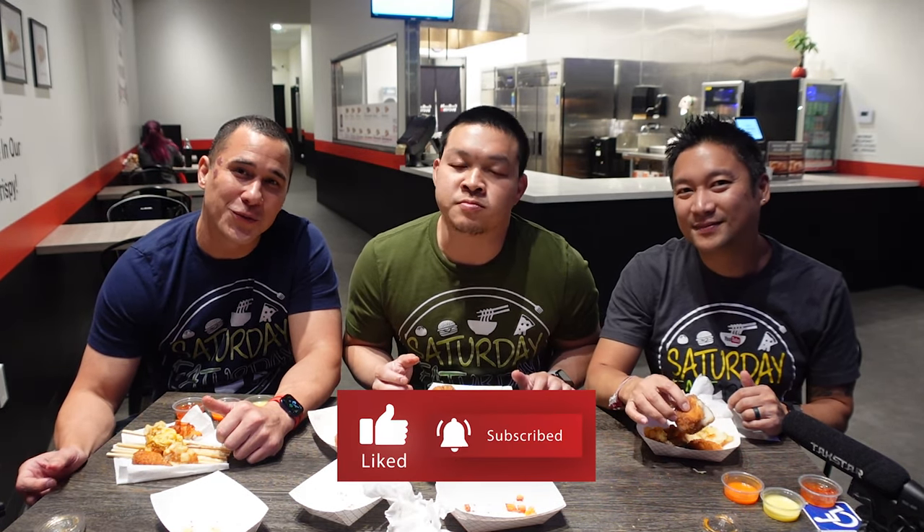Guys, you need to come here. If you're still standing in line waiting for Two Hands, come over here to Myong Rong — it's just down the street, like a block over. This is the place to be. You can eat here, sit down, enjoy it. Remember to smash that like button, subscribe for more content, and we'll see you next Saturday Fatterday. Take care, guys!